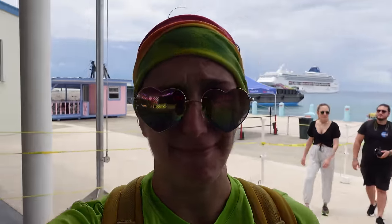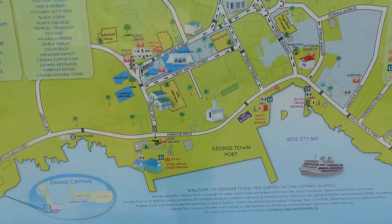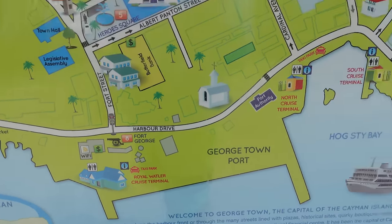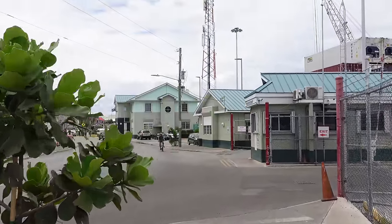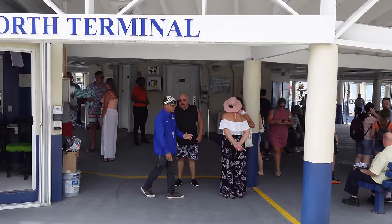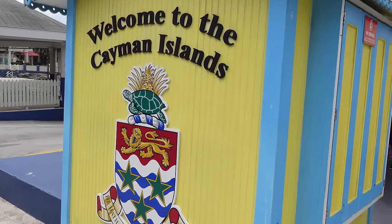Time-wise, the tender process is really easy — it only took about three minutes. Here's a quick look at the map of the Georgetown area. There's where we came in on the tender boat, and we're going to walk down this way to find our snorkel spot. They do have a couple of different terminals — this is the North Terminal. Just be prepared, you might get dropped off somewhere a little different.